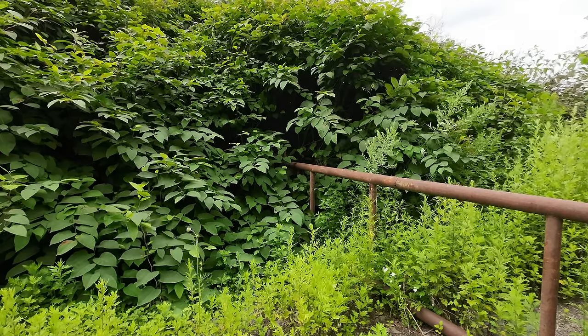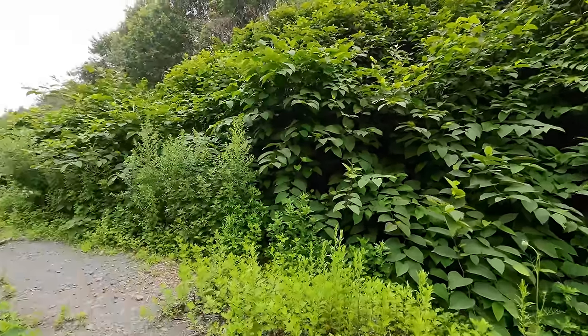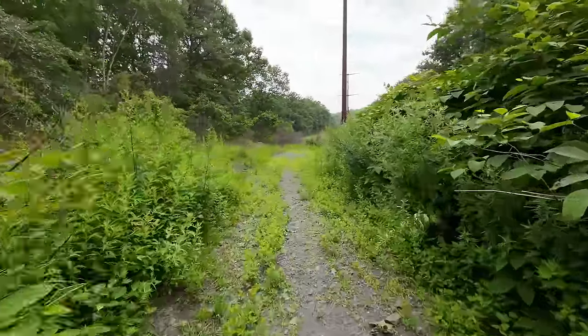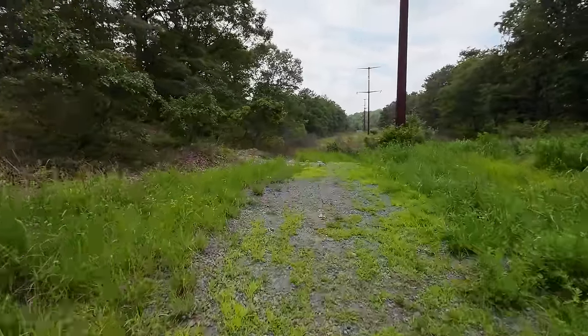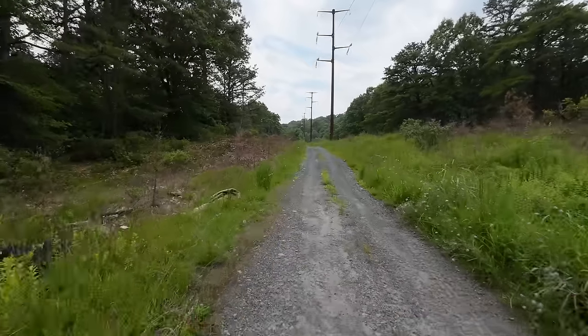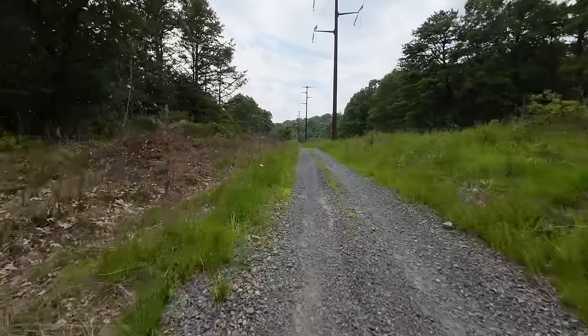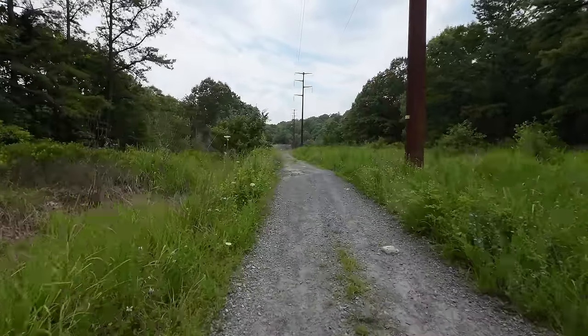This is exactly why I brought my e-bike — because there's a gate. No vehicle access. It's definitely a dumping ground. A lot of tires and trash dumped back here. Probably why the gate was put in.